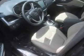Inside you'll find a heated steering wheel, leather seats, Bluetooth connectivity, Sirius XM satellite radio, an auxiliary input, remote start, steering wheel controls, a backup camera, curtain head airbags, and front airbags.